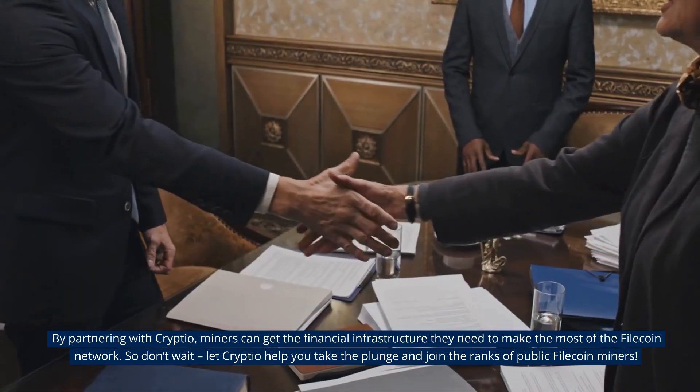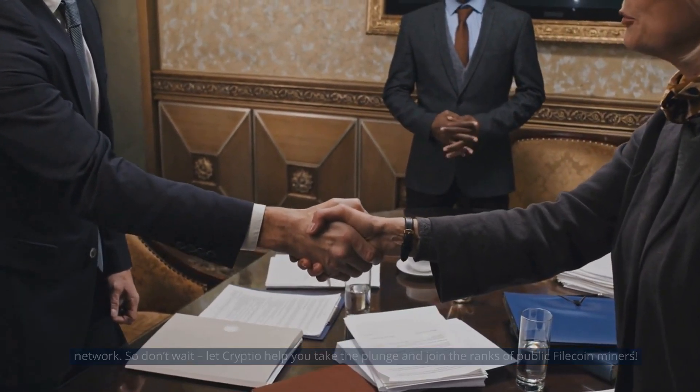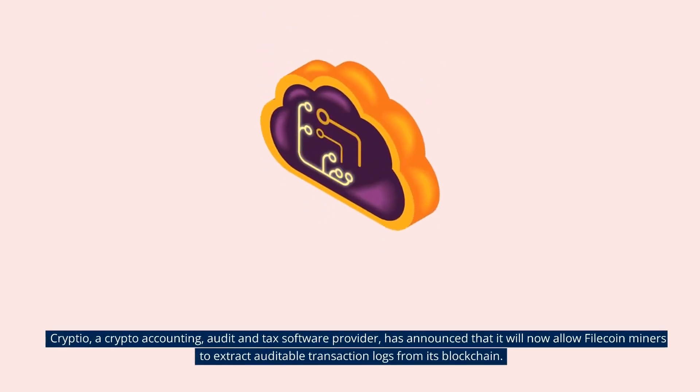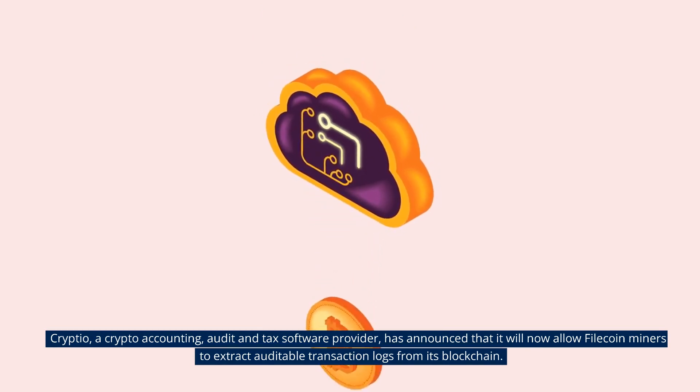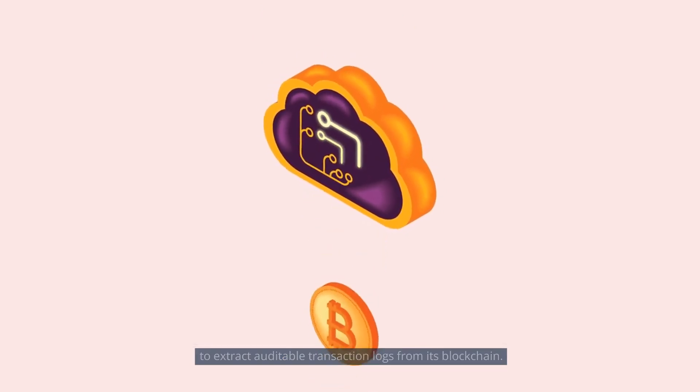So don't wait. Let Crypto help you take the plunge and join the ranks of public Filecoin miners. Crypteel, a crypto accounting, audit and tax software provider, has announced that it will now allow Filecoin miners to extract auditable transaction logs from its blockchain.